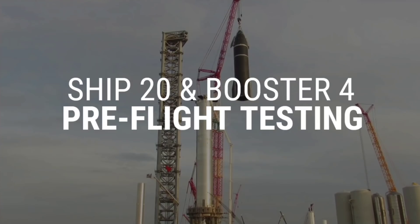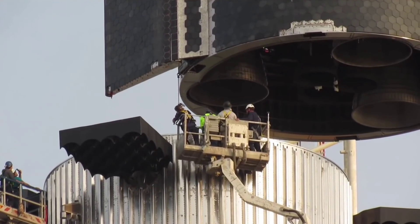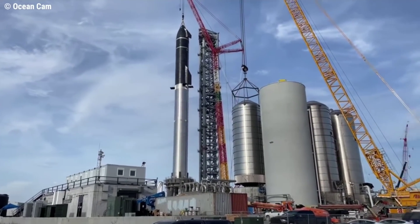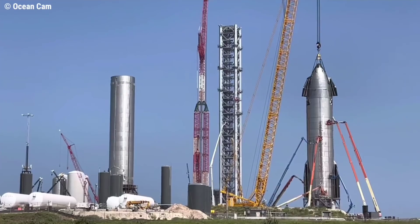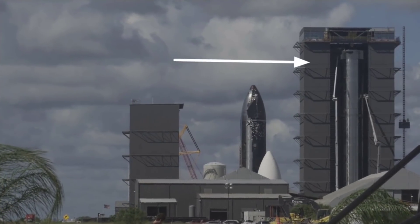Following the iconic first view of a fully integrated Starship stack during fit checks on the orbital launch site mount, both Ship 20 and Booster 4 are being prepared for testing ahead of the milestone orbital launch attempt. Ship 20 has returned to the launch site, taking up sub-orbital pad B ahead of proof testing objectives, while Booster 4 is undergoing final closeout work inside the high bay.